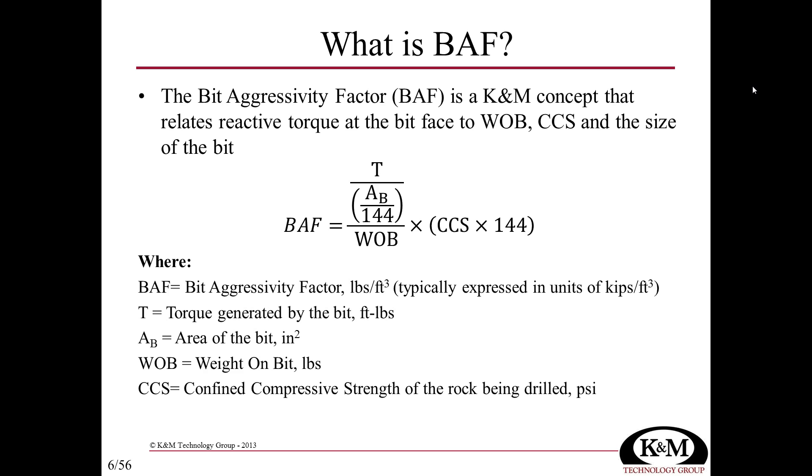Conversely, for a fixed weight on bit of 30,000 pounds and a fixed confined compressive strength of 10,000 PSI, generating a lot of torque means a very large bit aggressivity factor. If the torque generated is only 500 foot-pounds, that would be a very low bit aggressivity factor.